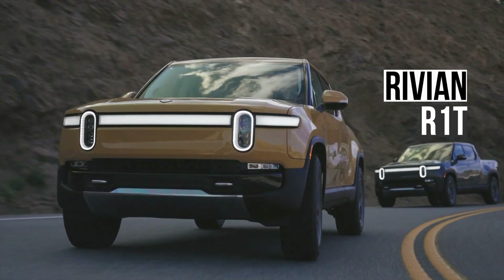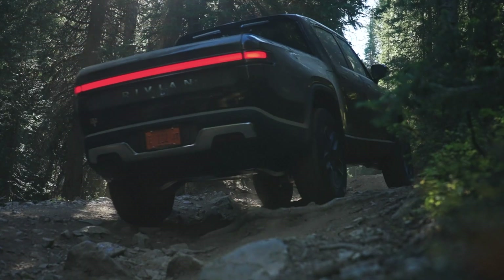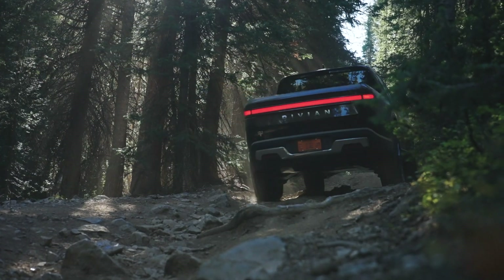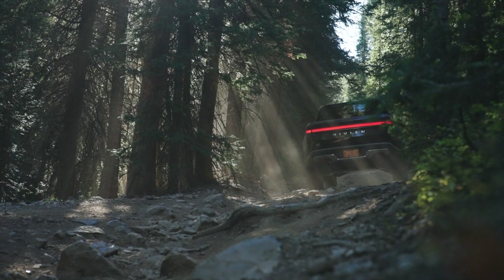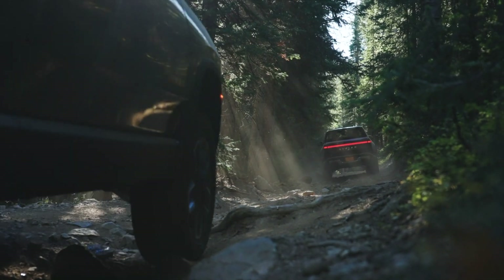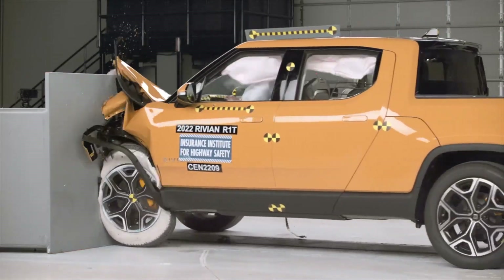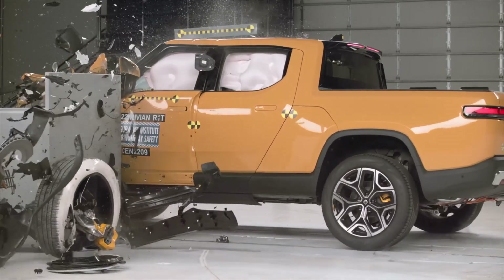This Rivian is a new electric pickup truck from a new company. With its large body style and heavy battery, the vehicle hits the scales at over 7,000 pounds. This presents a unique challenge, because with extra weight comes greater crash forces. Will the crumple zones be able to absorb this much force? Let's find out.